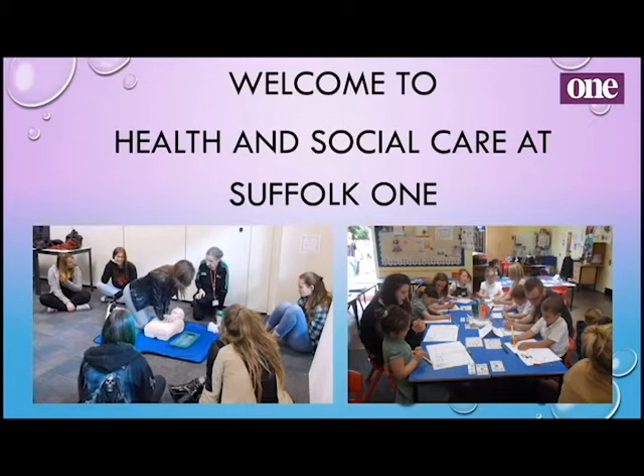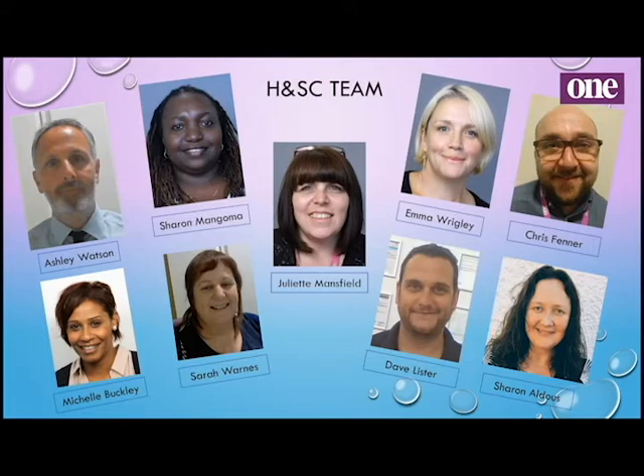Hi, welcome to Health and Social Care at Suffolk One. We are a large faculty — we currently have around 14 classes studying various options of health and social care, and we all have different backgrounds and specialisms that we teach to.